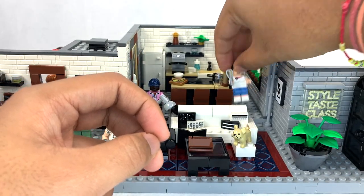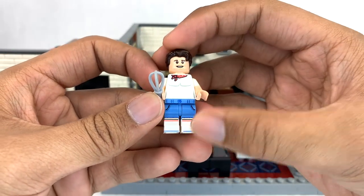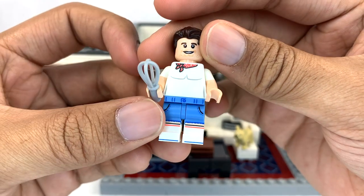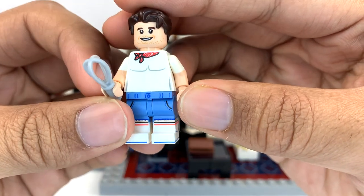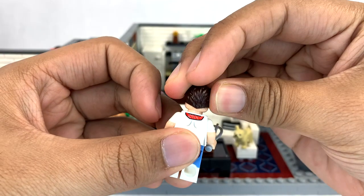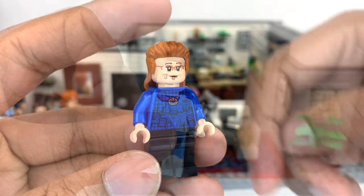The last member of the Fab Five is Antony Porowski. I really love his leg print — again, very, very detailed. Lego really went all out on these minifigures. I also like that they kind of show that he has a smaller waist, because traditionally Lego's only done that for female minifigures. He's wearing a bandana around his neck and he does get an alternate face as well.